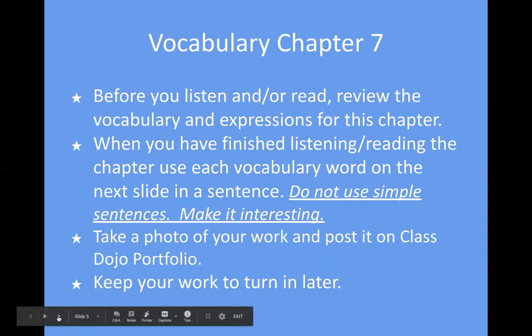We have read and reviewed the vocabulary when we read the chapter. If you missed our office hours, you can read the chapter on your own. When you have finished listening and reading the chapter, use each vocabulary word on the next slide in a sentence — do not use a simple sentence. Make it interesting. Take a photo of your work and post it on Class Dojo Portfolio and keep it so you can turn it in later.